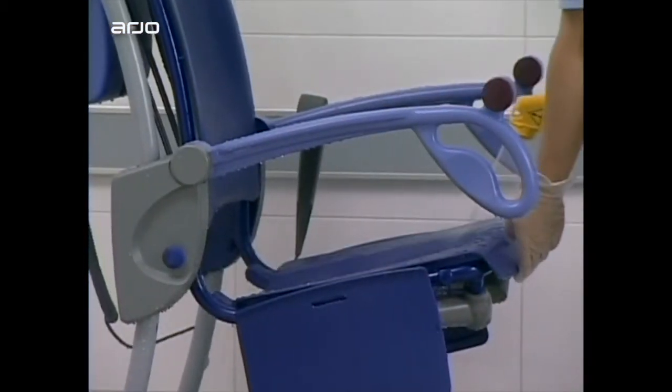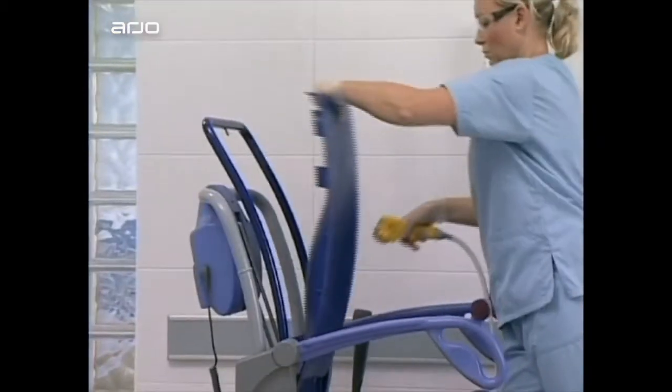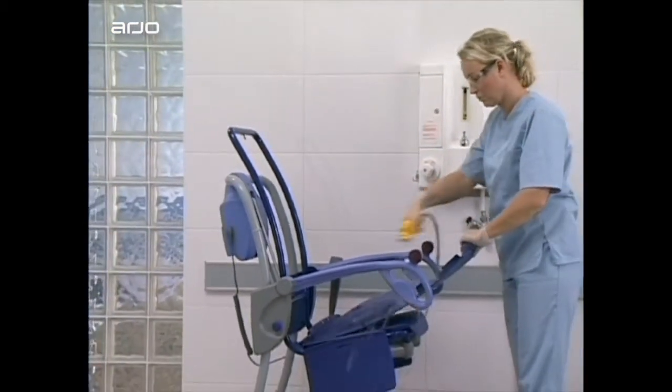Smooth surfaces, the fold-up seat and detachable back rest enable highly efficient cleaning and disinfection routines.